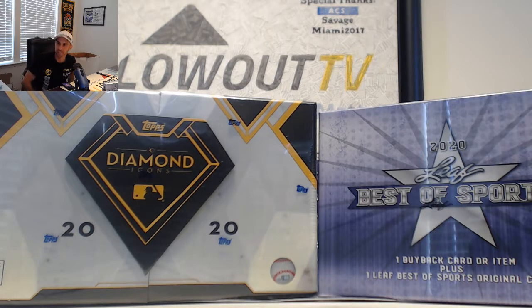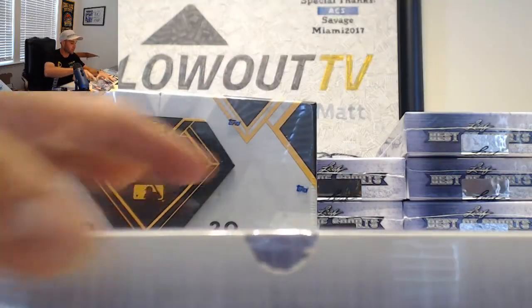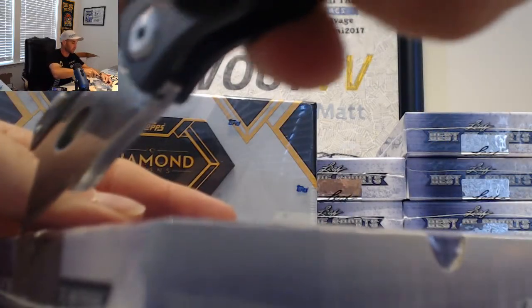Our guest is going to do a personal break of 2020 Topps Diamond Icons Baseball and then a personal box of Leaf Best of Sport, also from 2020. Let's see what we got.